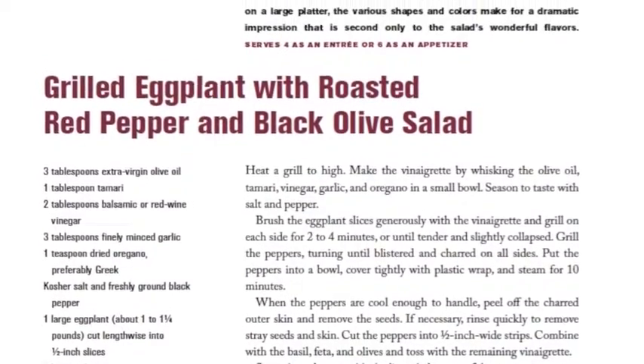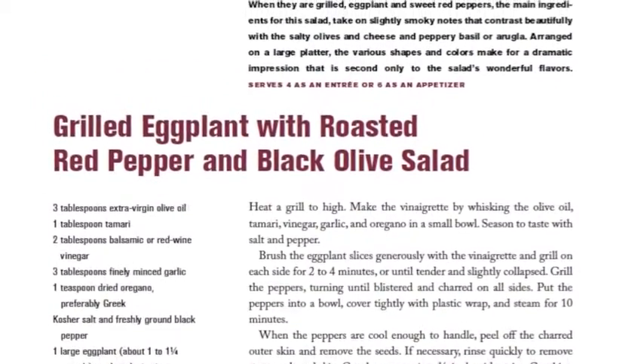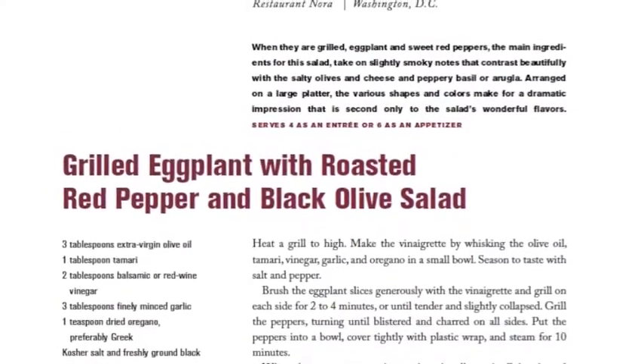That is why I chose this particular recipe. It has eggplants in it and red peppers. Eggplants are high in vitamin B, high in dietary fiber, and red peppers are very high in vitamin C.